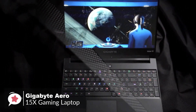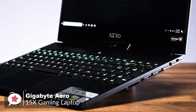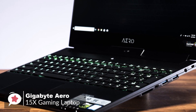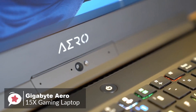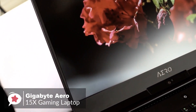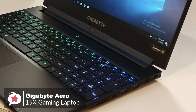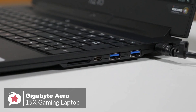The Aero 15X has an Intel Core i7-8750H Coffee Lake CPU, 16GB of RAM, and a 512GB M.2 PCIe SSD. It's designed and configured to run under pressure without breaking a sweat. It weighs 4.4 pounds and is 18mm thick, which is about average for this class of laptop. The chassis is brushed black aluminum with the Aero logo at the bottom of the screen.